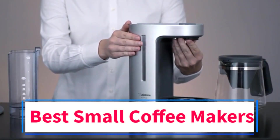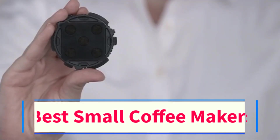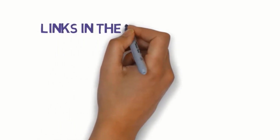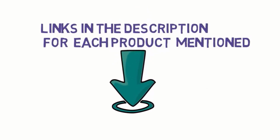Are you looking for the best small coffee makers? In this video we will look at 5 of the best coffee makers on the market. Before we get started, we have included links in the description, so make sure you check those out to see which one is in your budget range.